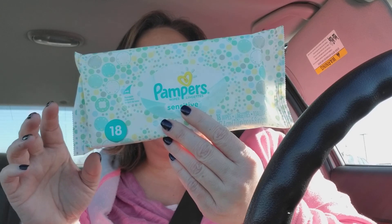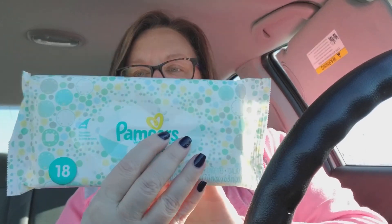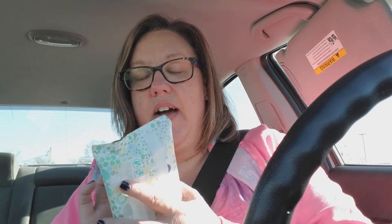I just got this little pack of Pampers Sensitive Wipes. These are just for my rubber stamps that I use. There are 18 in a pack here. I have been told that these are really good to keep handy in your craft room to clean up your rubber stamps when you are done. I've got a couple I've used and need to clean up.